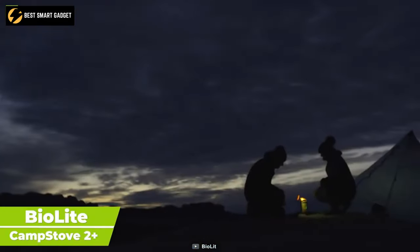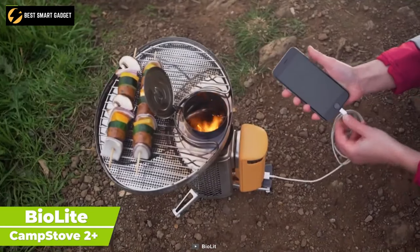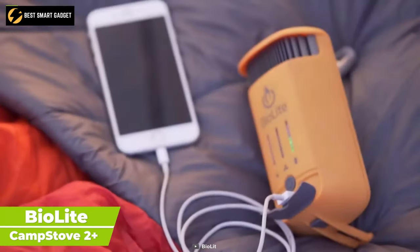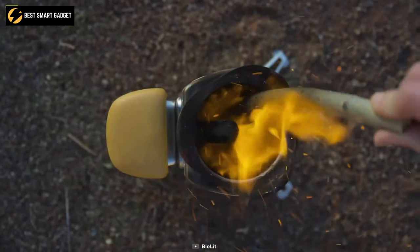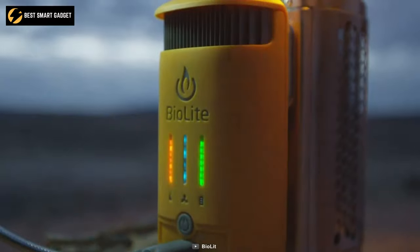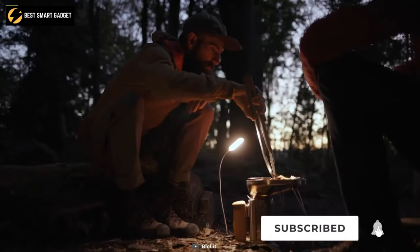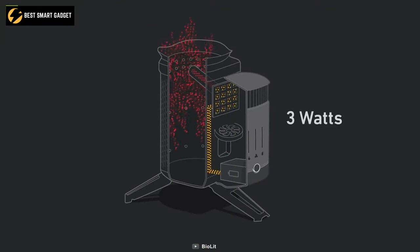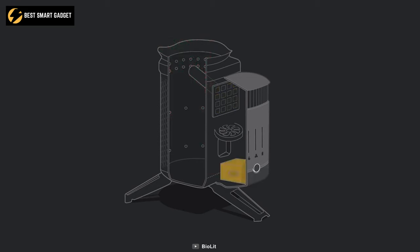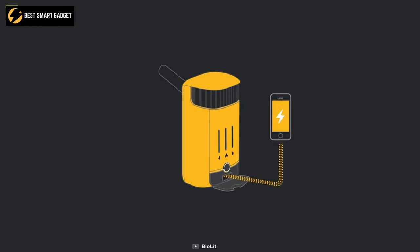Turn fire into electricity with the BioLite Camp Stove 2 Plus, which will enable you to prepare wood-fired meals and charge your devices simultaneously. It creates a smokeless flame with its patented combustion technology, while the internal fan jets with 4-speed settings help control the airflow. It can generate 3W of electrical current from the heat and store that energy into its integrated 3200mAh battery, allowing you to charge your smartphone or other gadgets.